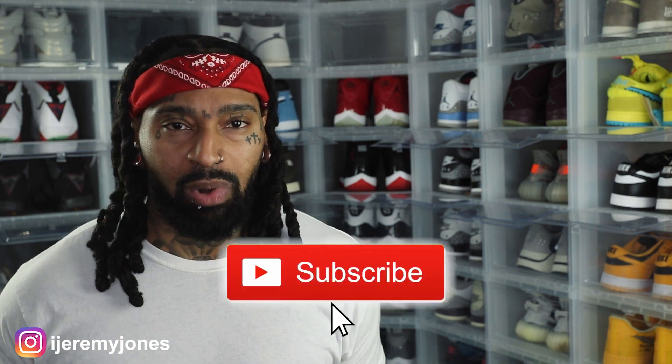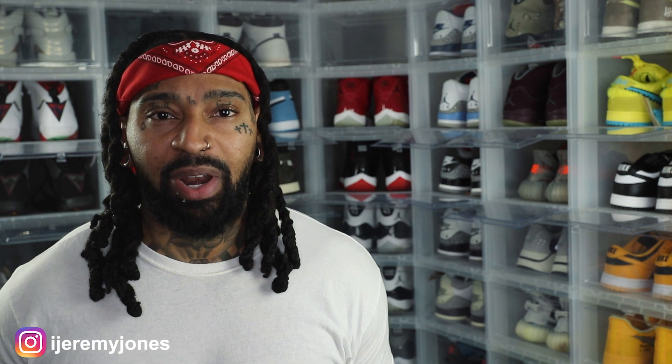I'm going to go ahead and get out of here and stop rambling. Y'all be sure to hit that like button — it really helps the channel out. And if you're new, consider subscribing. I make content about sneakers. Again, my name is Jeremy Jones, and thank you for watching.